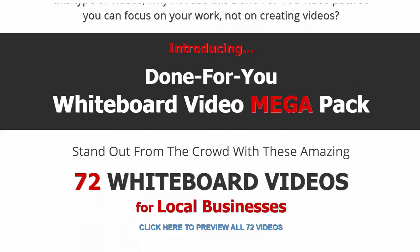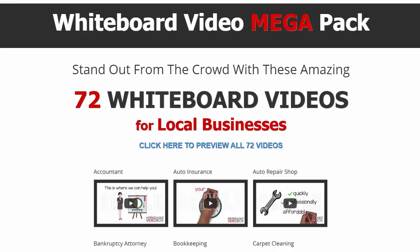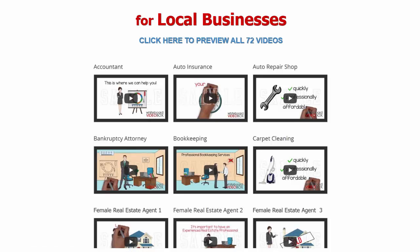This is a mega pack — you get 72 whiteboard videos for local businesses. As I scroll through these you'll see categories like accountant, auto insurance, auto repair shop, bankruptcy attorney, bookkeeping, carpet cleaning. Start jotting down businesses in your local area that you can contact.